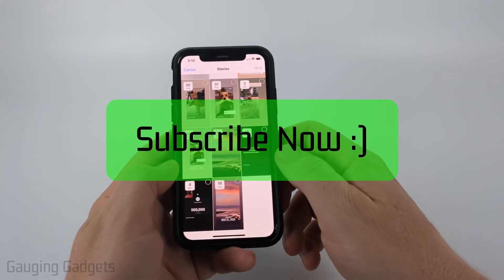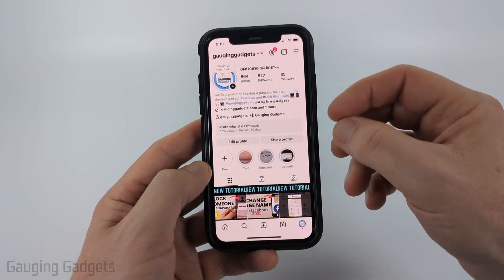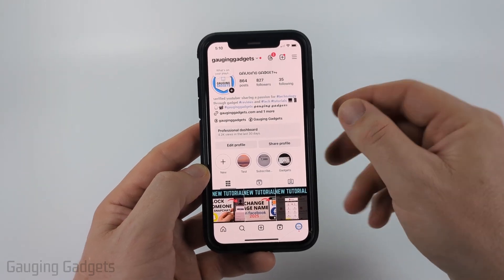If this video helps you please consider giving it a like and subscribing to my channel. Most likely this is not working because of a simple settings change where it was not archiving your stories that you post.